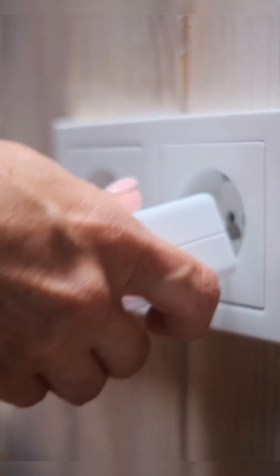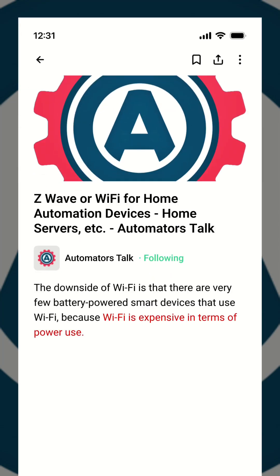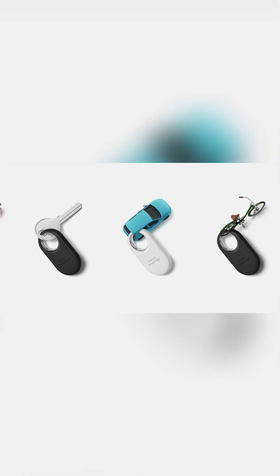Wi-Fi gives you fast data and easy setup for anything plugged in or near power, but it's power hungry. Bluetooth LE is the king of wearables and smart tags — super low power, but short range.